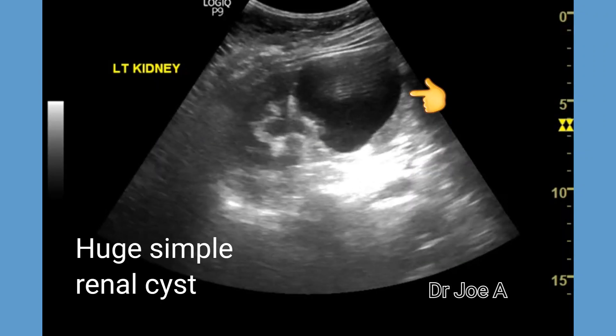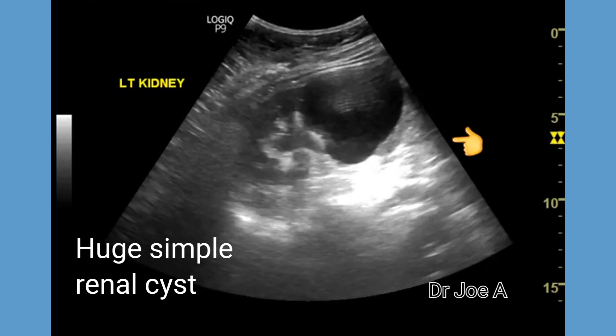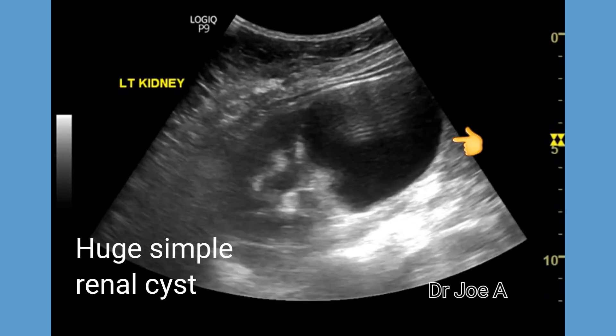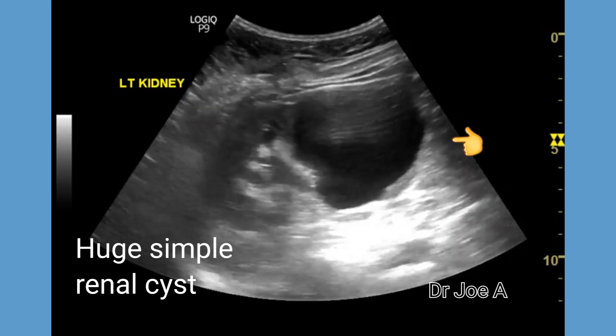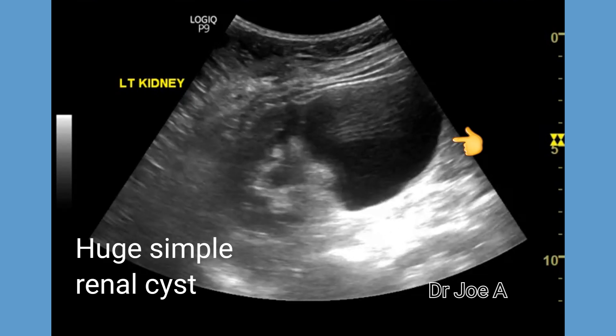This is a case of a huge left renal cyst which is almost half the size of the left kidney. The cyst contains clear fluid. There is no evidence of internal septation or nodules.